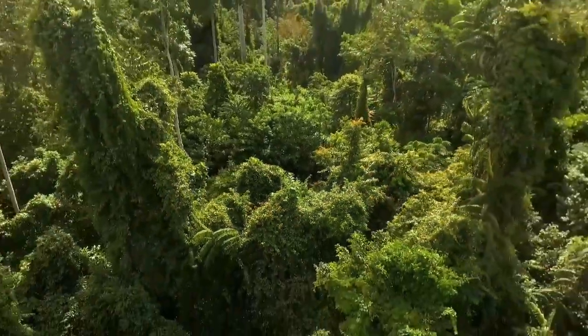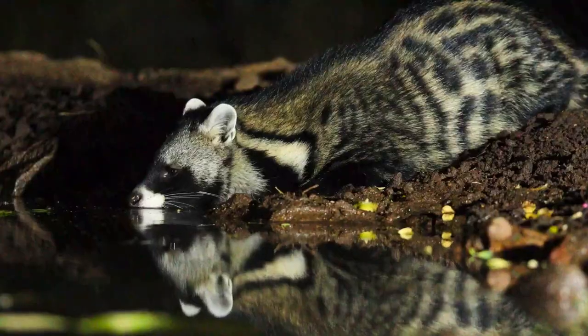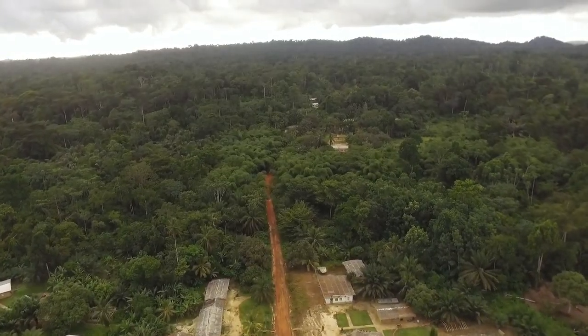When people generally think of West Central Africa, they tend to think of the mostly dense rainforest climate and the wildlife which exists there. Yet, if you are specifically thinking of the nation of Cameroon, another feature should come to mind: volcanoes.